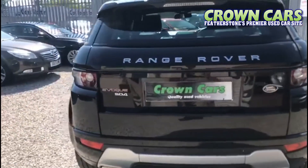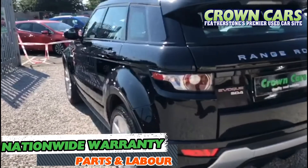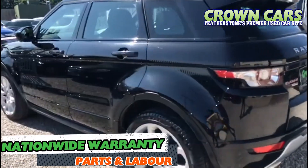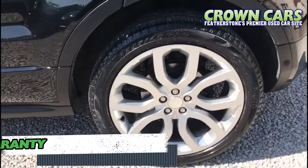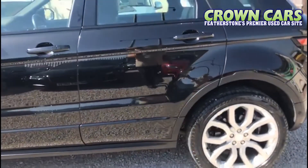This Evoque has been cherished by its one former owner and has only covered 39,600 miles. It's supplied with full documented service history and its original and spare key are also present. This vehicle is supplied with an MOT until June 2021. Its 2.2 diesel engine will offer you great performance alongside superb economy with a combined fuel consumption of up to 47.1 miles per gallon.